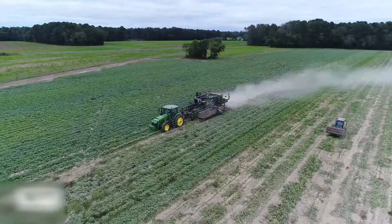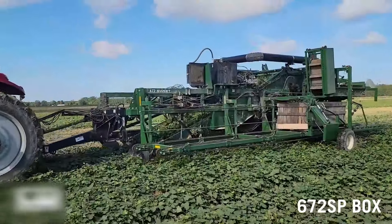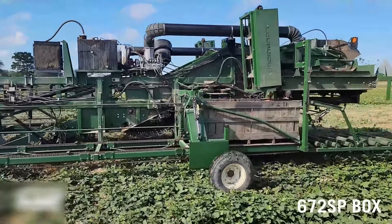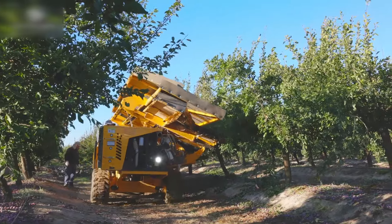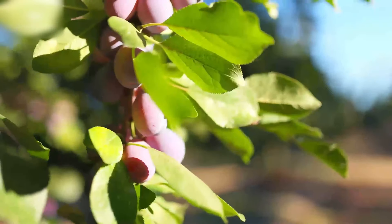This Lockwood harvester model removes both the sweet potatoes from the ground and the need for hand labor. Simply a technological wonder.